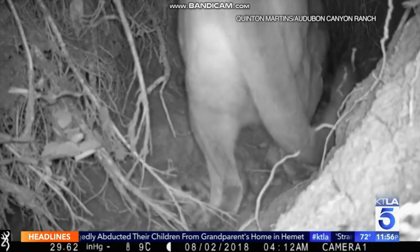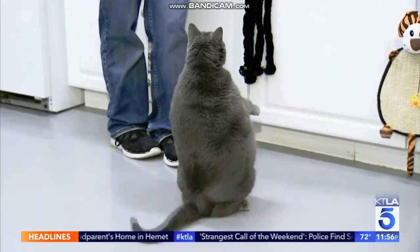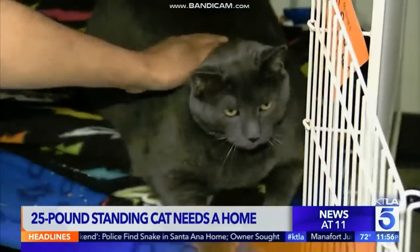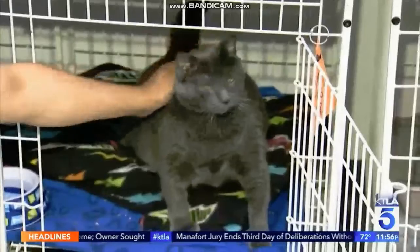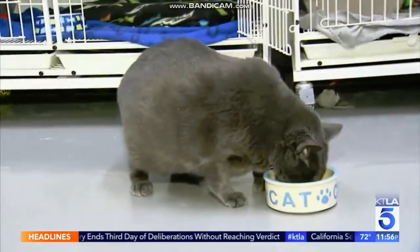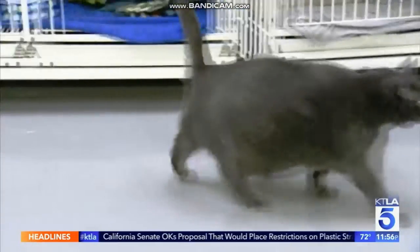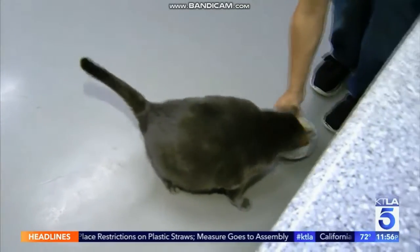A little ball of fur and flab at an animal rescue center in Illinois is looking for a perfect home. Bruno is a Russian Blue cat, a breed that usually weighs up to 10 pounds, but he packs a solid 25 pounds. He arrived at the shelter in April — look at him, he's a walking ottoman — and he wears it proudly.